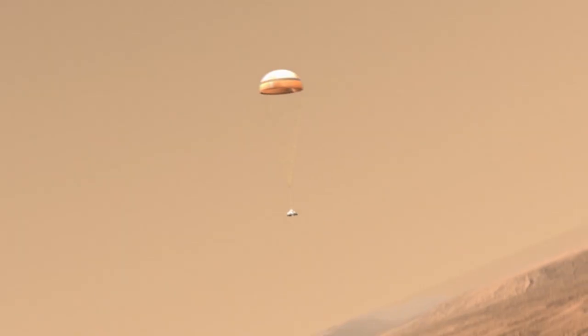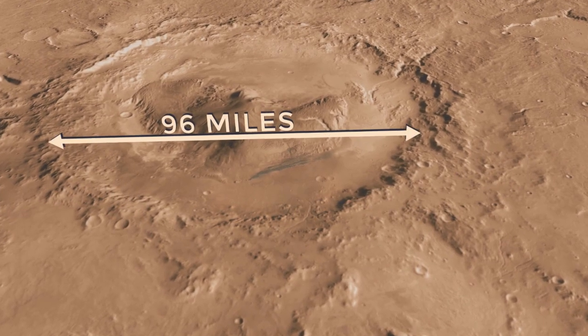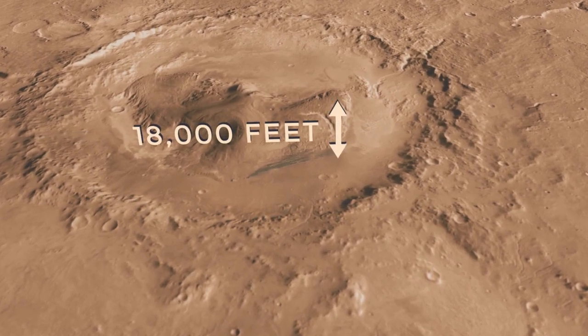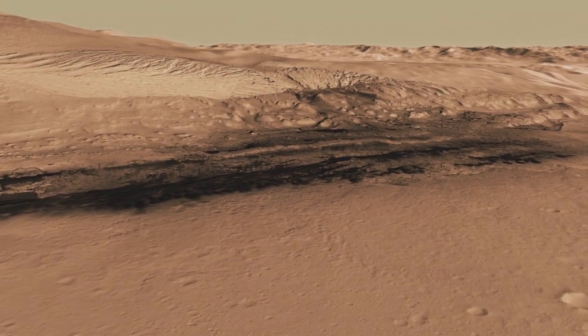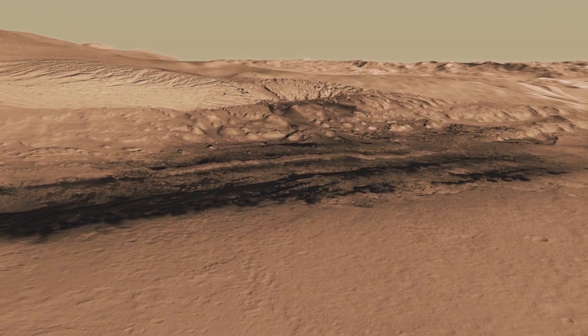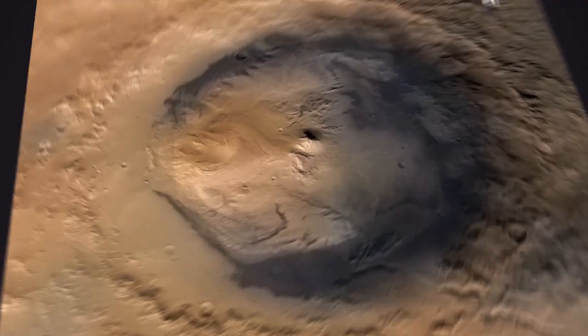In 2012, NASA's Curiosity rover went to Mars to explore a large impact basin with a massive layered mountain in the middle. How did this strange landscape come to be, and what can its history teach us about the potential for life on Mars? After several years of exploration, here's what we think could have happened.